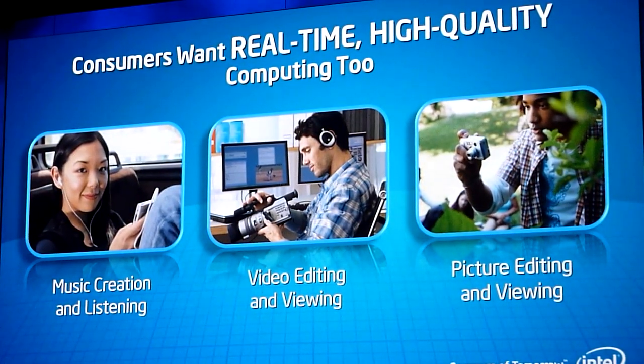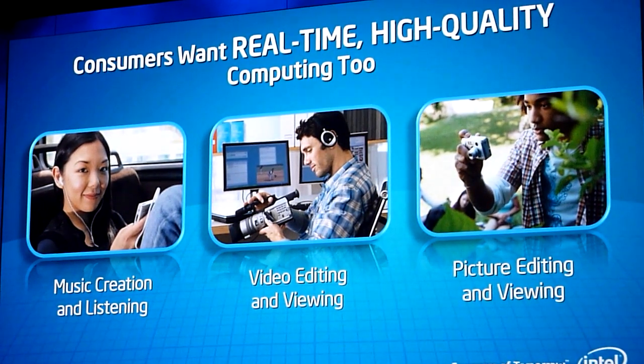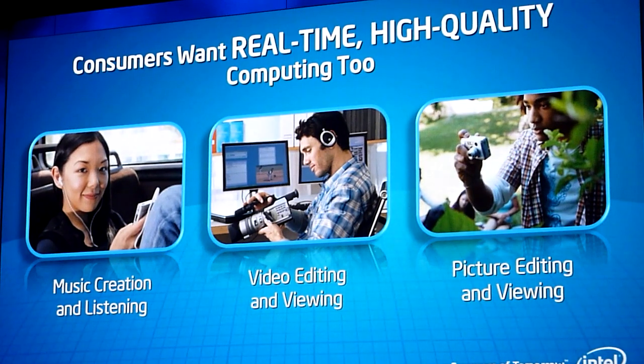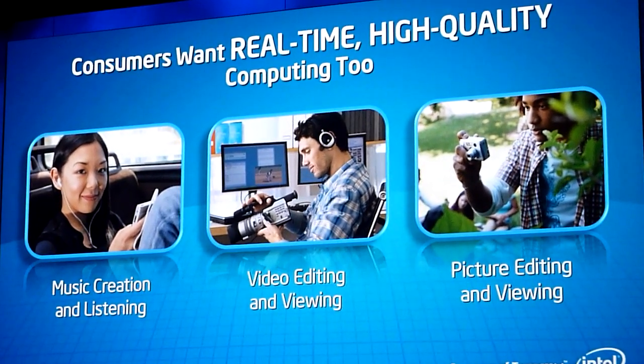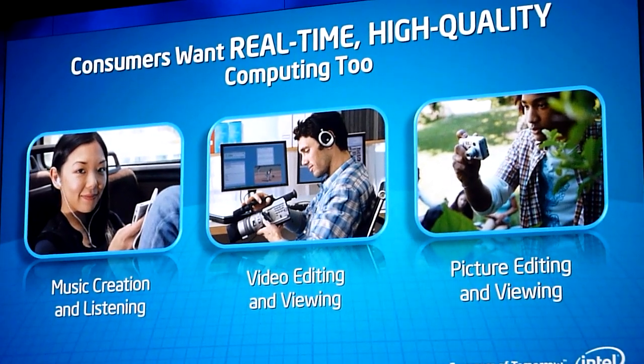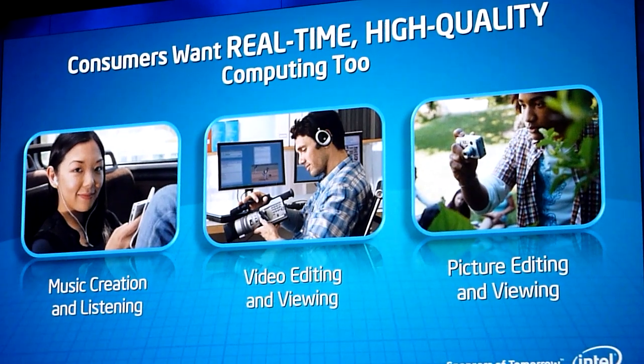The performance is really very much about real-time and high-quality computing. I mentioned my daughter earlier — her life is around Facebook. And what do people her age want to do when they get back from a party? They race to see who is going to post the video or the picture first on Facebook, so that when other people log in, the pictures are going to be there too.